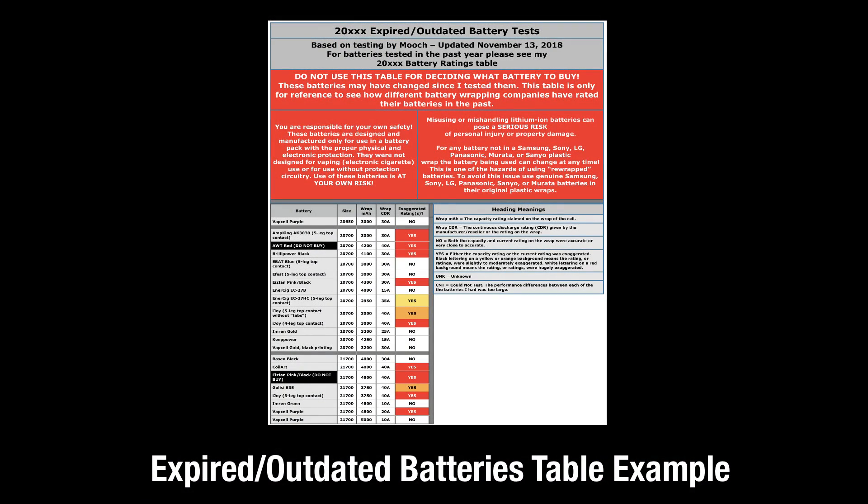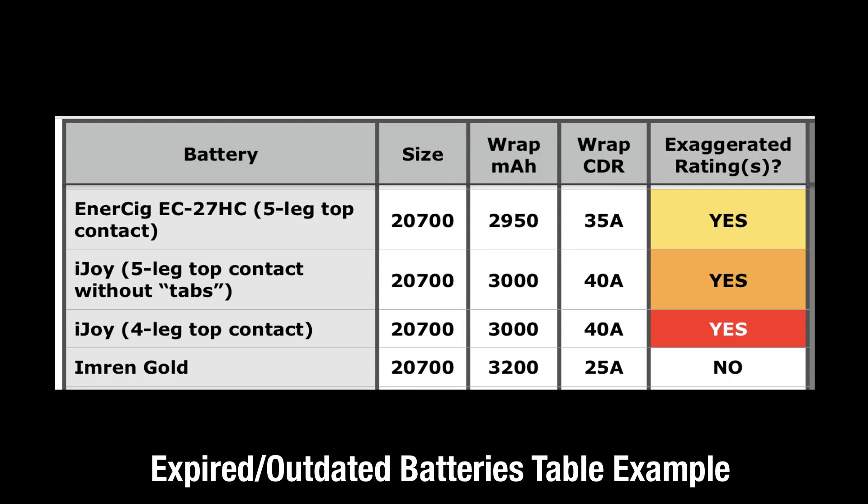Here's the 2700/21700 expired/outdated battery test table. Let's zoom in and take a look at the columns. Going from left to right, we list the battery, its size, the capacity rating on the wrap, the current rating on the wrap, and the last column — 'exaggerated ratings' — lets you know how badly the battery was rated in my testing. A 'no' with a white background means I thought it was accurately rated. A yellow background with 'yes' means slightly exaggerated — maybe a 20 amp battery was rated at 25 amps. An orange background means a moderate overrating, and a red background means the rating was at least double the actual rating — namely, a 20 amp battery had 40 amp on the wrap. The expired 18650 table is laid out the same way.